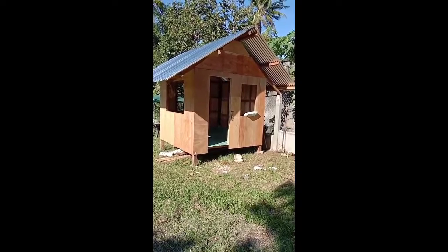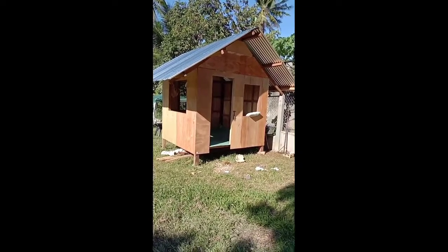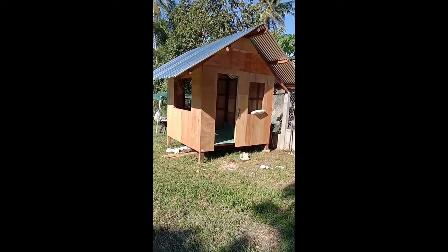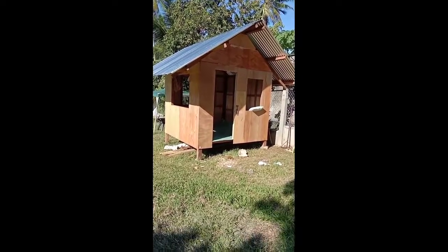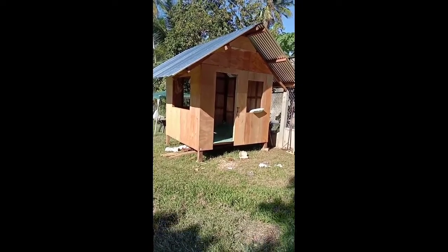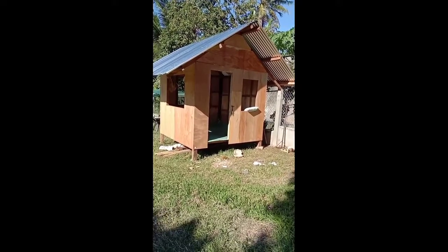Hello everyone, this is our new little log cabin. We'll sleep in it sometimes over the weekends. Now we've got to make a seating area in front as well later.